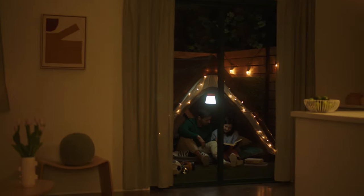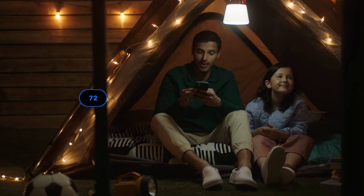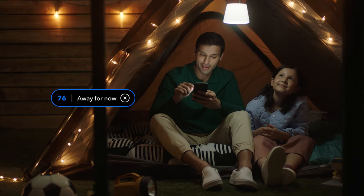If you want to control your thermostat, you can do that from anywhere with the Ecobee app, using your smartphone, tablet, or Apple Watch.